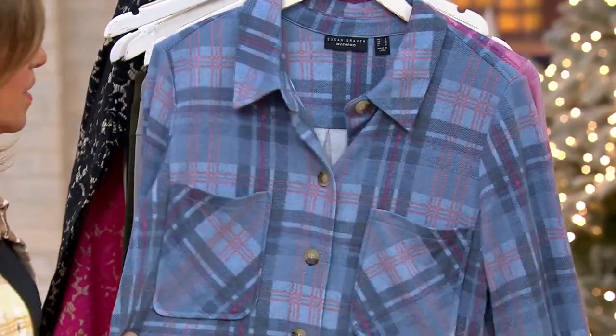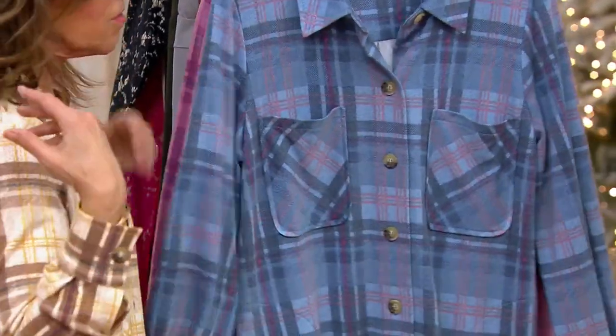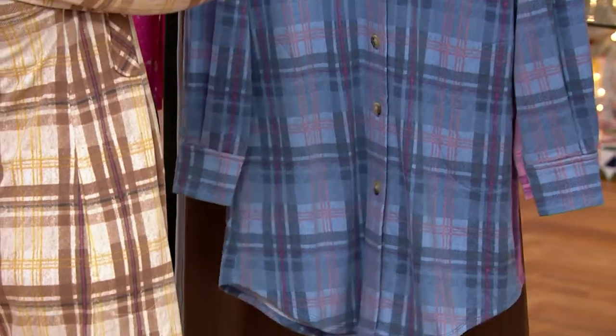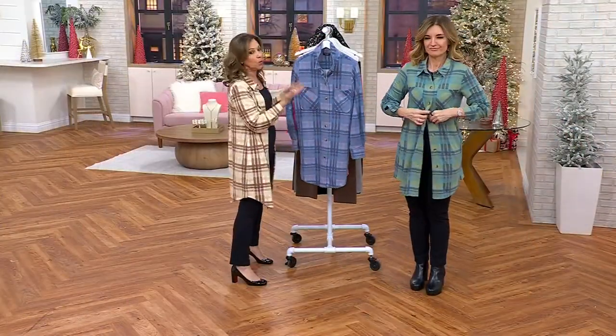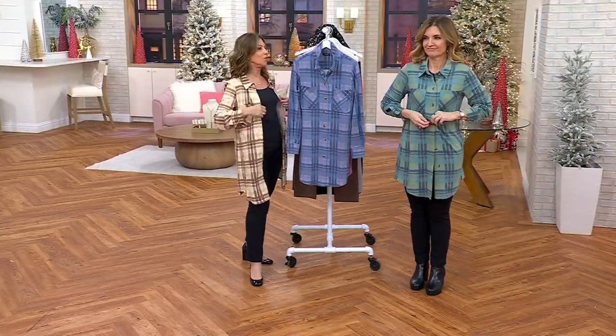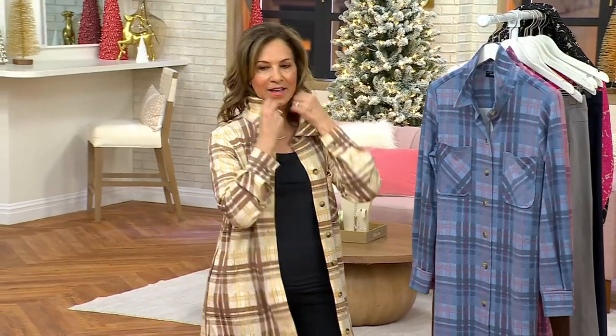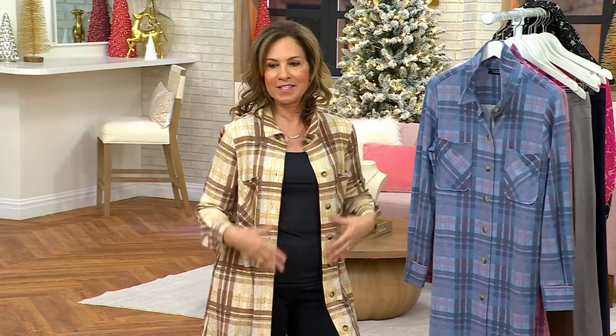Weekend Collection — what is that about? It's like what you want to just live in. On the weekends you want to be comfy, cozy, totally relaxed. But we're wearing weekend wear seven days a week. To me, this is luxury. This is not like you borrowed your husband's flannel shirt.